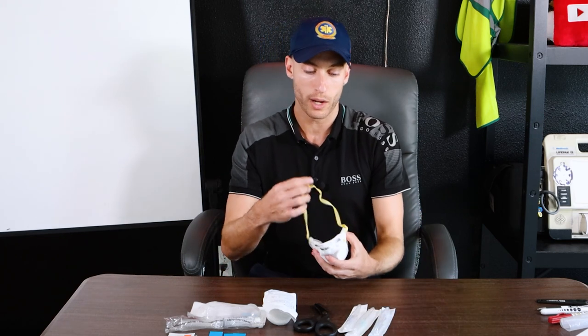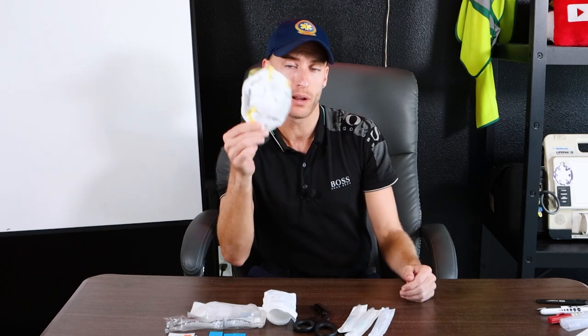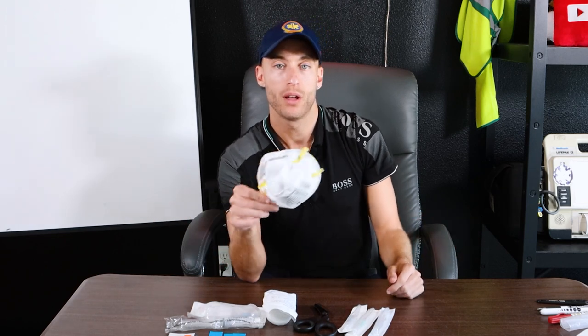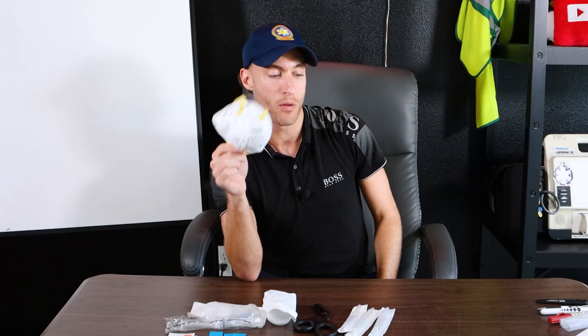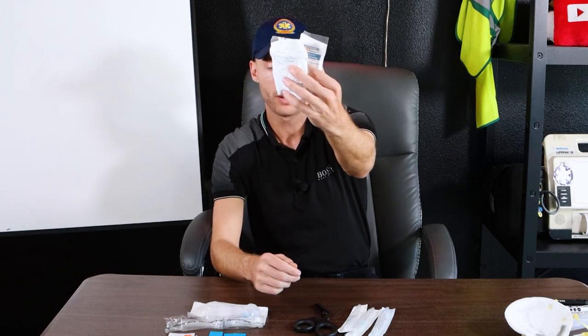Now the left leg pocket. Gloves — a ton of gloves. Even back in the 2013-2014 era, without exception, I would carry two N95 masks: one for me, one for my partner in case they forgot. If you notice, a lot of these items cover what happens if we're caught off guard. I always carry two N95s in my left pocket. The next thing in that same pocket would be wraps.